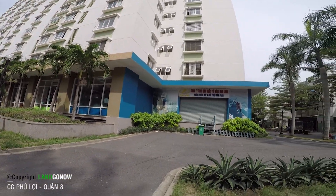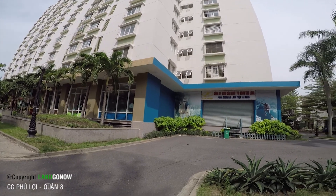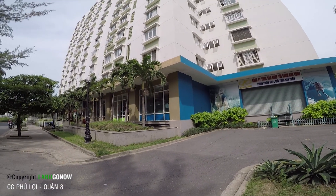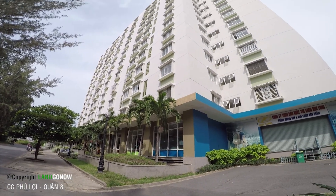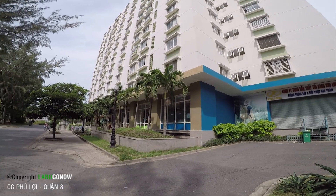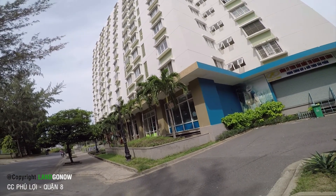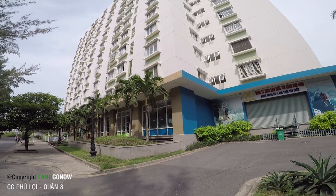Tôi giới thiệu cho các bác biết chung cư Phú Lợi là như vậy. Bác nào có nhu cầu thuê, mua, hoặc đầu tư bất động sản thì có thể đến khu chung cư Phú Lợi để tham khảo. Tôi nghĩ giá chung cư ở đây sẽ rơi vào tầm khoảng 1 tỷ mấy, khoảng tỷ rưỡi là cao nhất, không cao hơn được nữa.